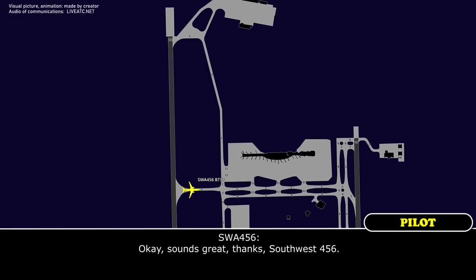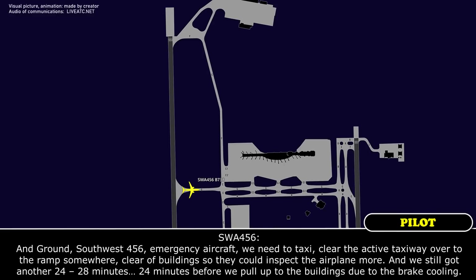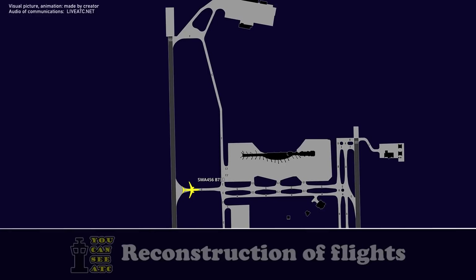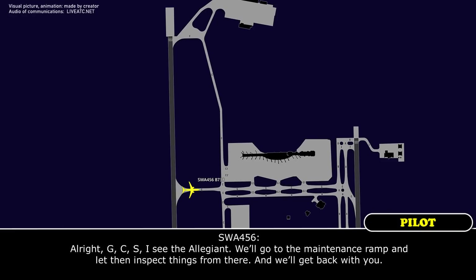Southwest 456. Ground, Southwest 456, emergency aircraft. We need to taxi, clear the exit taxiway over to the ramp somewhere, clear the building so that they can inspect the airplane more. And we've still got another 24 to 28 minutes before we can pull up to the building and do the brake cooling. Southwest 456, there's a Legion coming out of the maintenance ramp. Behind him, taxi the maintenance ramp via Golf Charlie Sierra. Alright, Golf Charlie Sierra, I see the Legion, we'll go to the maintenance ramp and let them inspect things from there and we'll get back with you. Thank you.